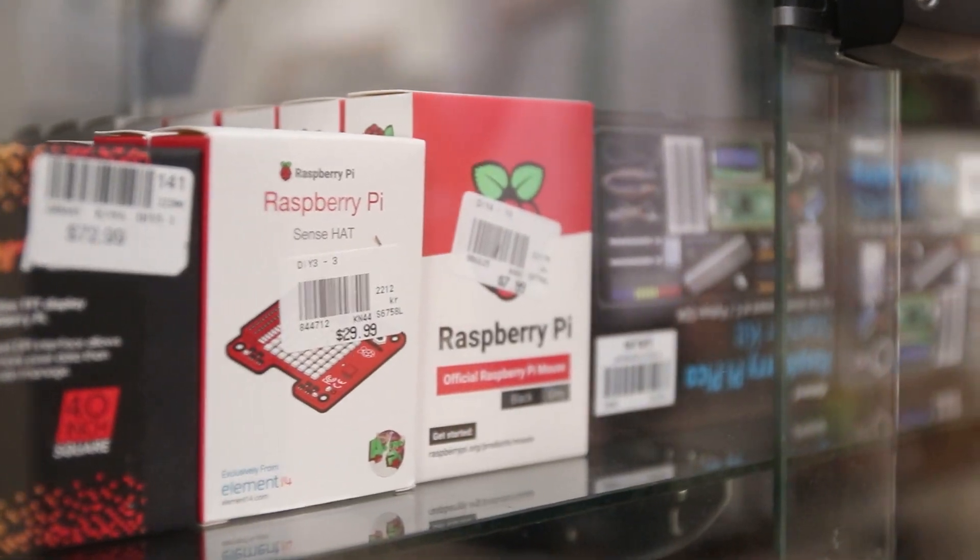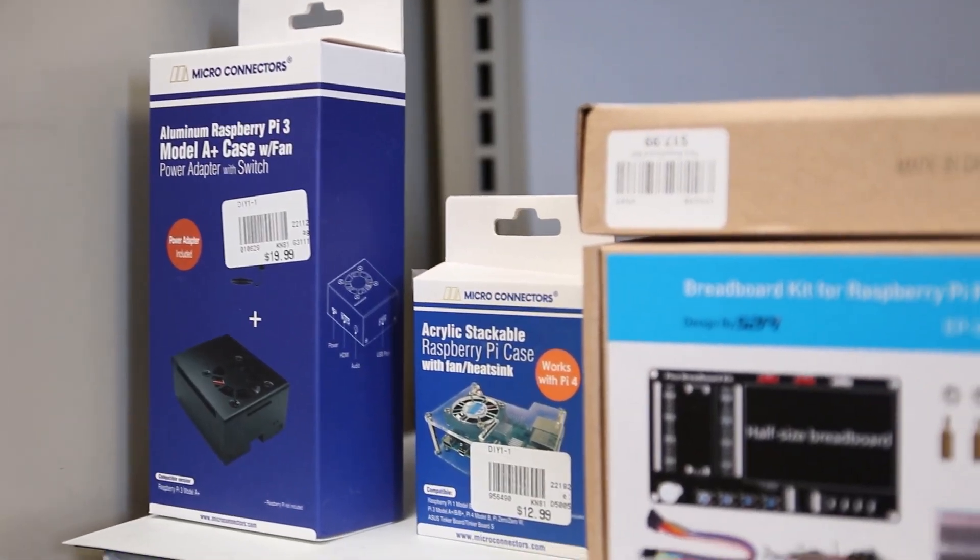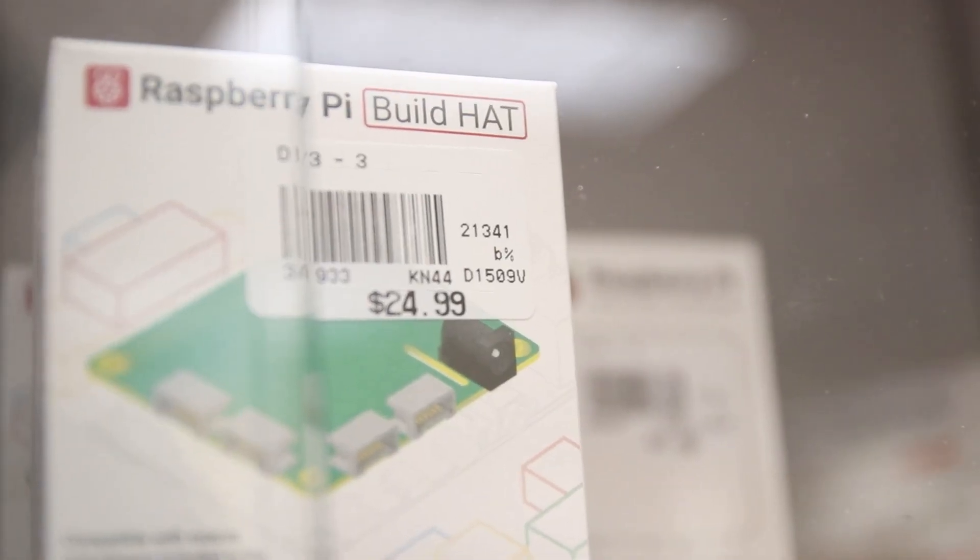We also carry a wide array of products to complement your Raspberry Pi and Arduino projects, such as cases, power supplies, and add-on hats and shields.